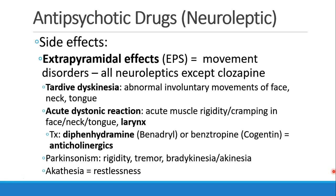Acute dystonic reaction would be treated with diphenhydramine (Benadryl) or benztropine (Cogentin). Even though diphenhydramine is an antihistamine, we're primarily interested in the anticholinergic effect, which helps treat these movement disorders. Patients can also have Parkinsonism, which is rigidity, tremor, and decreased movements, or akathisia, which is a generalized restlessness.